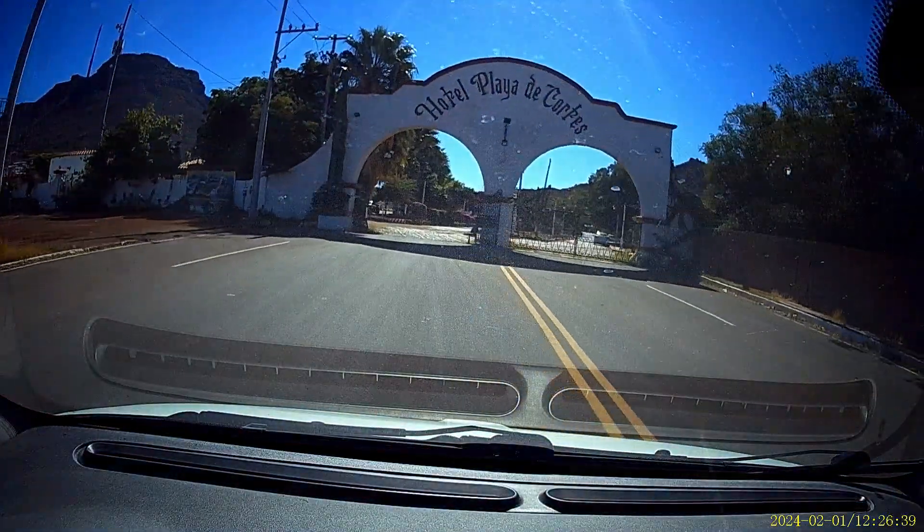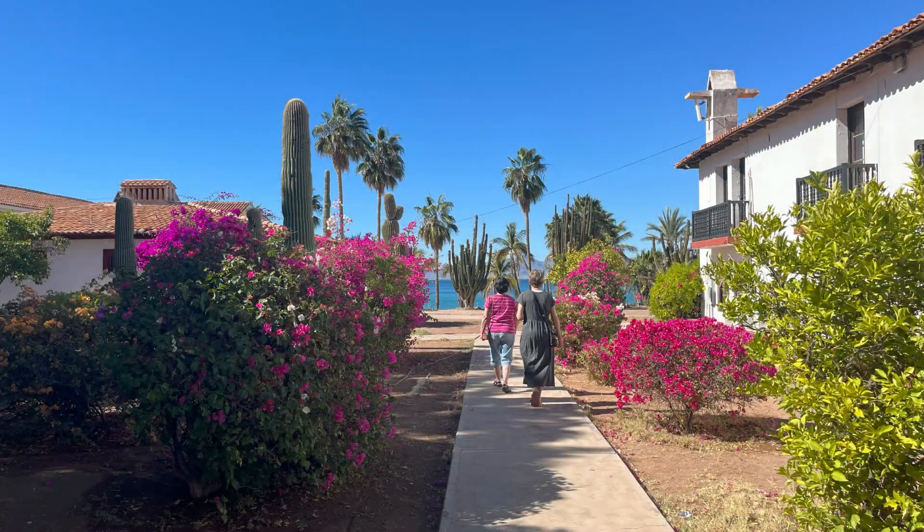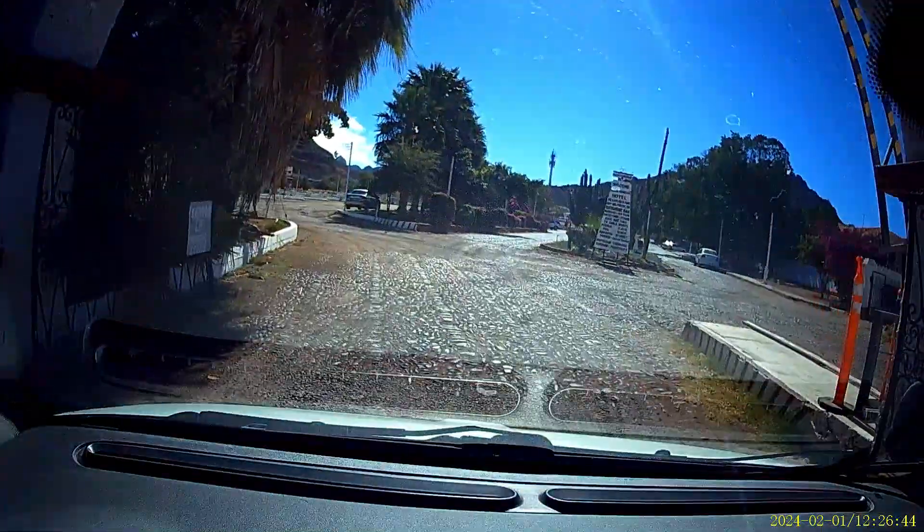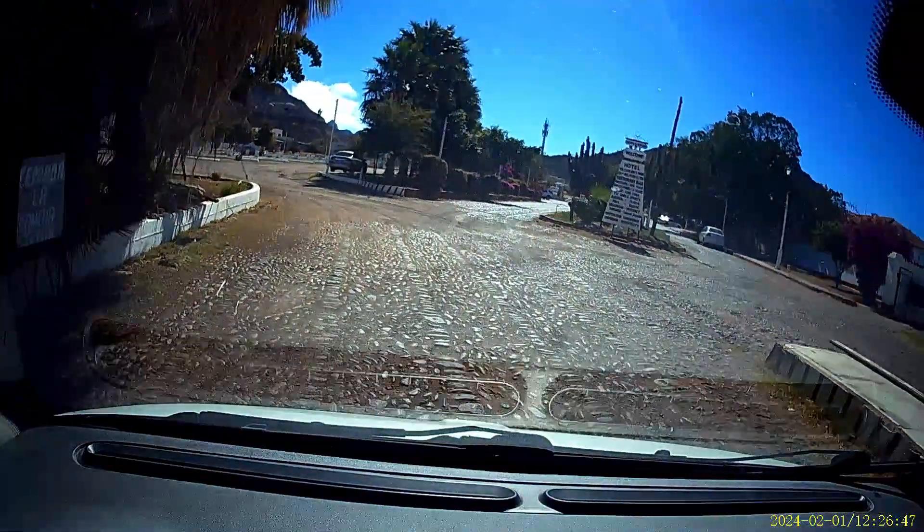Back to the old hotel — the grounds are absolutely beautiful, the location is amazing, and the many buildings are really well kept up on the outside. The RV park, well, needs a little bit of work. Come on, let's go take a look around, beginning with a drive-through of the RV park.